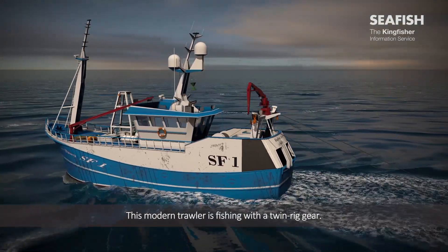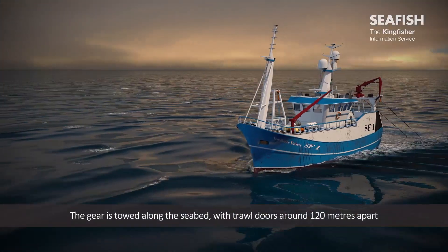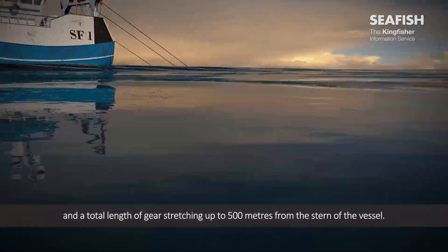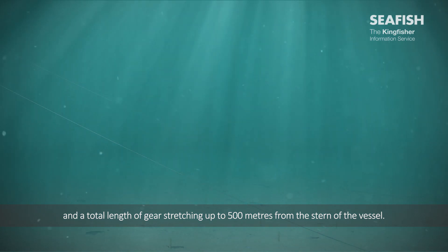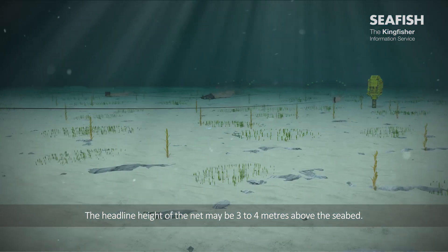This modern trawler is fishing with a twin rig gear. The gear is towed along the seabed with trawl doors around 120 metres apart and a total length of gear stretching up to 500 metres from the stern of the vessel. The headline height of the net may be 3 to 4 metres above the seabed.